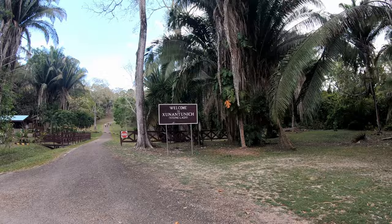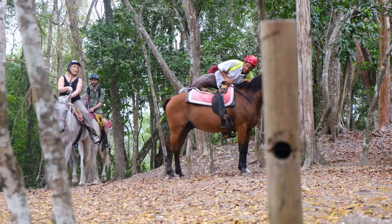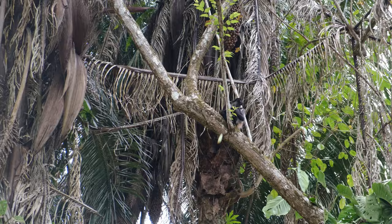Here we are in Xunantunich. We've been here a bunch — this is my fourth time here. The stone lady. We're anticipating the riders so we can get some shots of them arriving at the tourist attraction. We're also hoping to get monkeys — there's at least two different kinds: howler monkeys and spider monkeys.